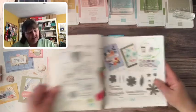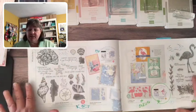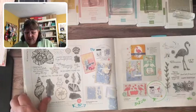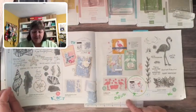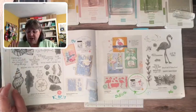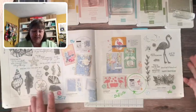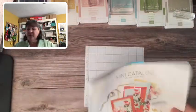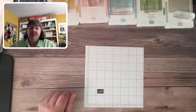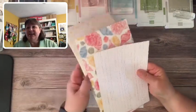Make sure you look at the discontinued list because there are some fabulous deals — for instance the flamingo dies are 50% off for $12.50. Lots of times the stamp sets are not on sale, they're full price, so just check out the mini catalog and that list. You can find it on my blog, createwithnancy.com.